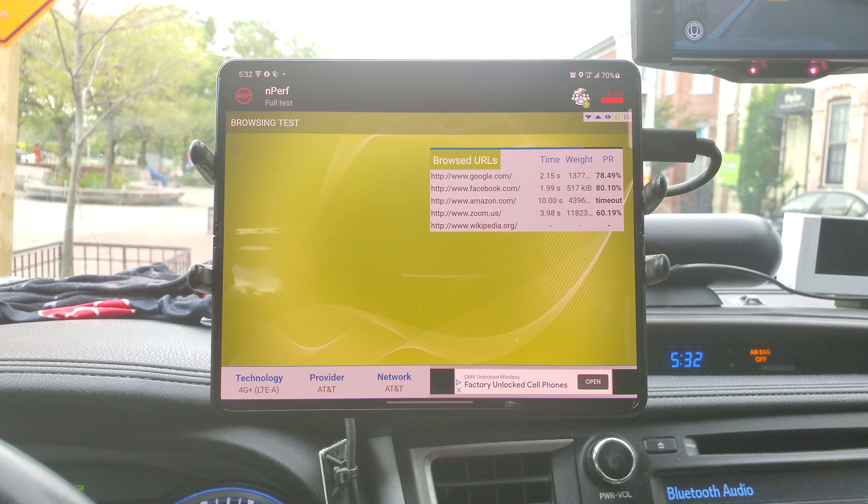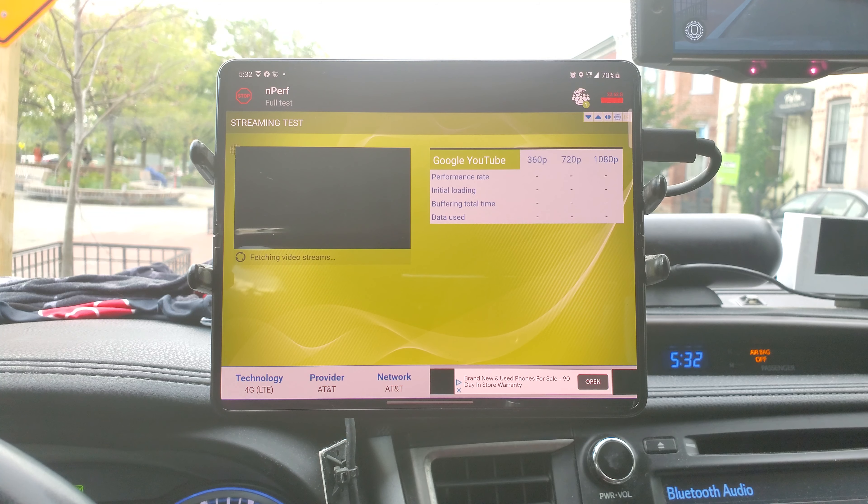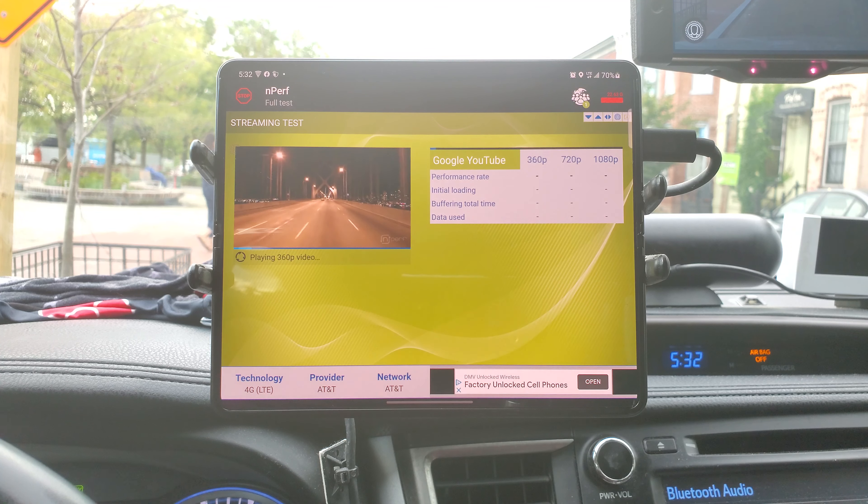Zoom is higher too. The video streaming should be about on par, about the same as before.